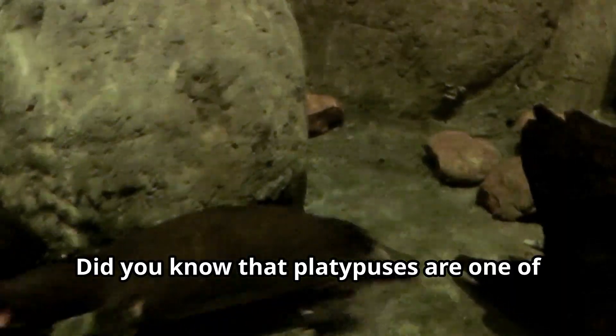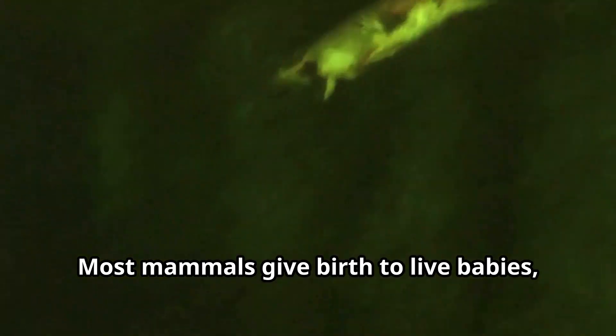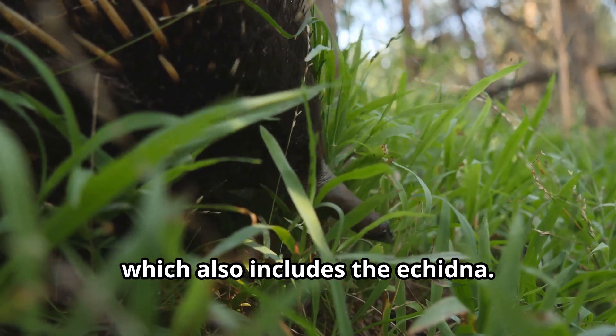Did you know that platypuses are one of the only mammals that lay eggs? That's right! Most mammals give birth to live babies, but not the platypus. They're part of a special group called monotremes, which also includes the echidna.